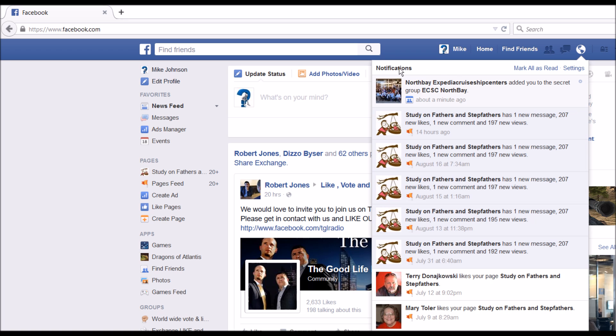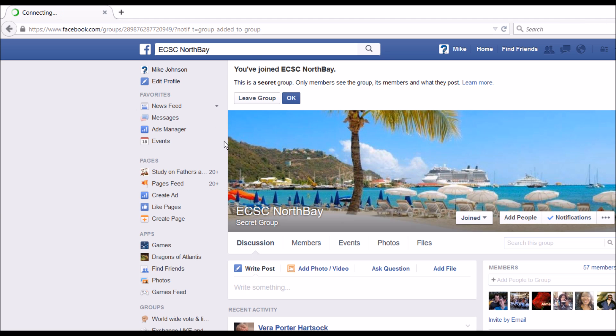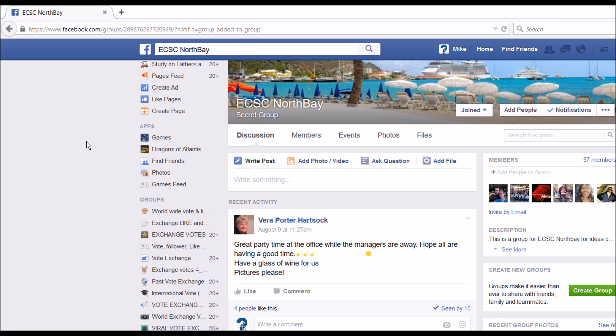Once you've been added to the group, it'll appear right here that you've been added to the secret group Expedia Cruise Ship Centers North Bay. You can go ahead and click on this right up here, and it'll also appear over here under your groups tab on the left-hand side.